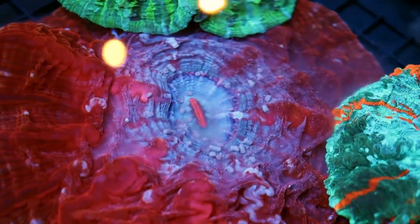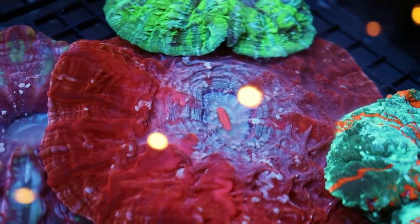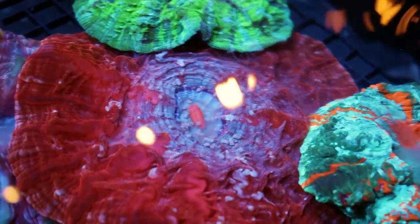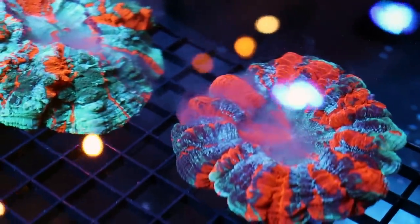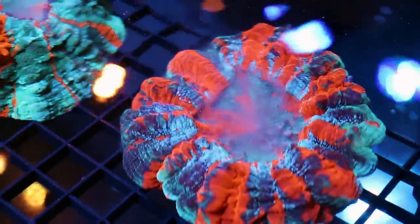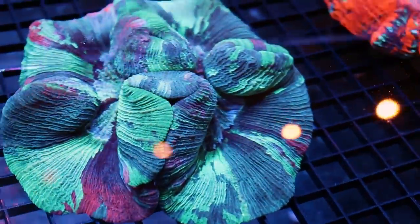A lot of corals you can feed at night. LPS corals — they open up, some of them will open up even more in the evening. Euphyllias like torches, hammers, and frog spawns are going to close in the evening, so you want to feed them while the lights are on. But certain acans, certain favias, goniastreas, lobophyllia — if you ever look at your tank at night with a flashlight, you'll notice some of them get really, really active. You can experiment with both daytime and nighttime feeding, and you're going to get improved color and improved growth.